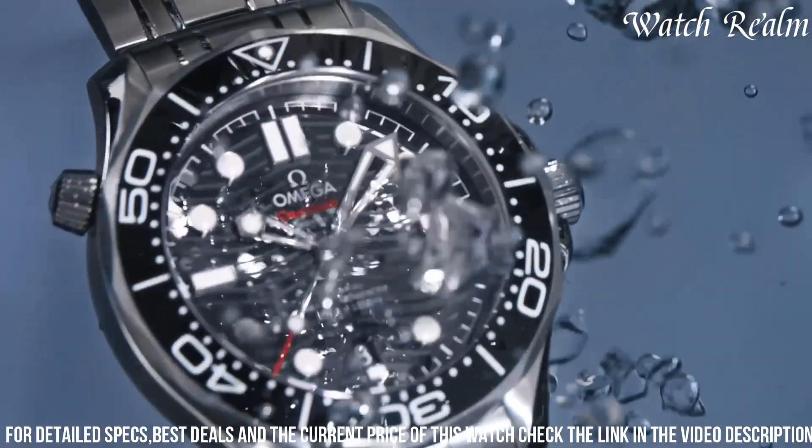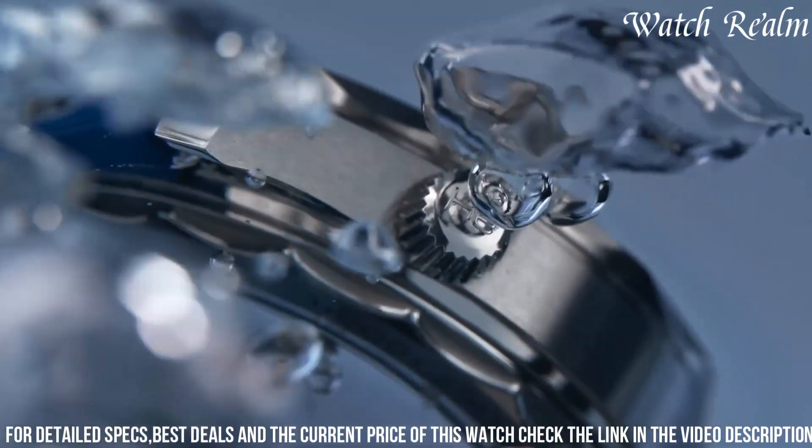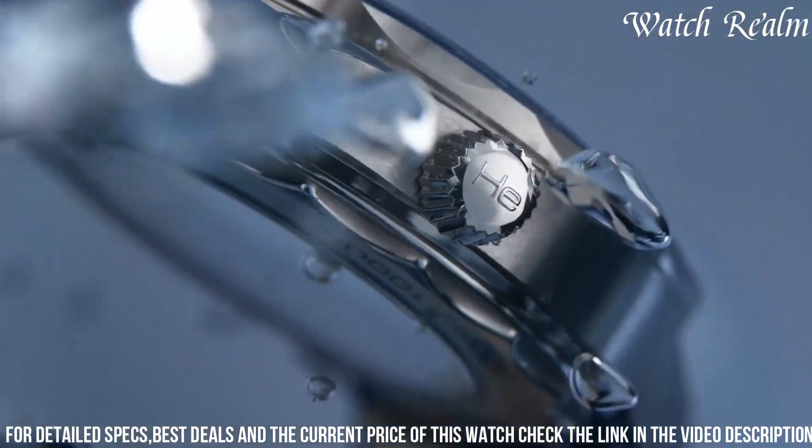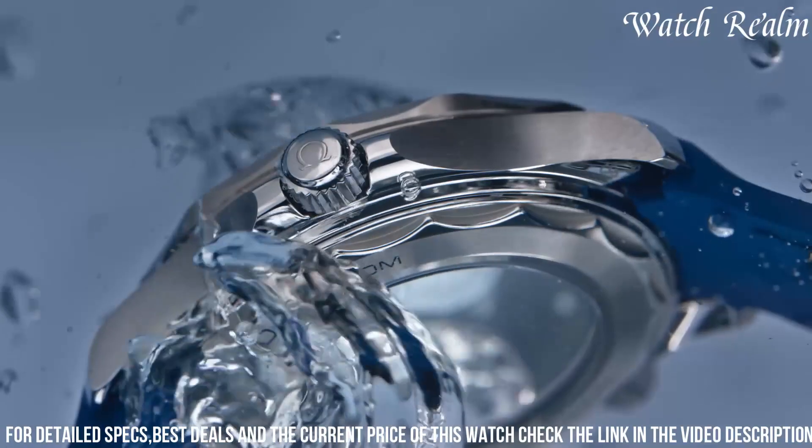Powered by the Omega Co-Axial Master Chronometer Caliber 8800, this Seamaster offers remarkable precision, anti-magnetic properties, and a power reserve of up to 55 hours.